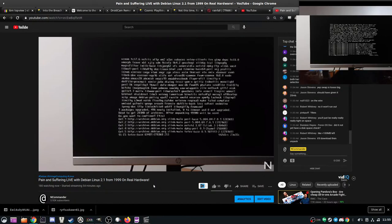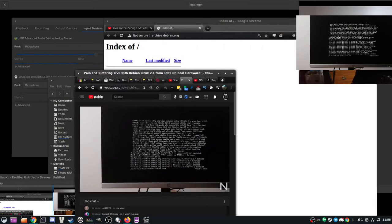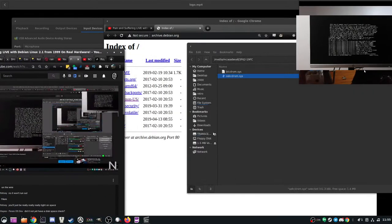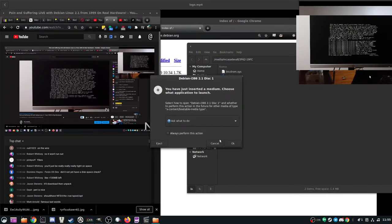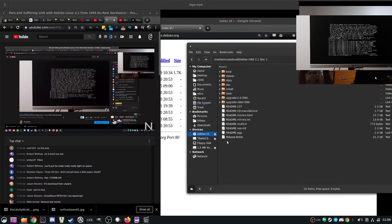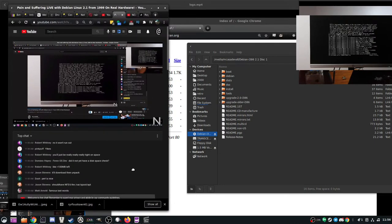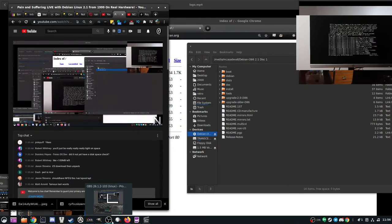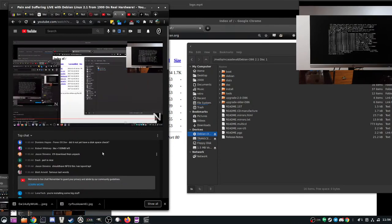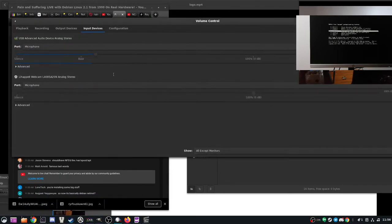I just realized you guys are probably watching me watch myself watch the stream. Let's bring the CD back up — it's currently trying to spin up in the drive. I'm down to one monitor so just bear with me. You know what — let me actually control-C the ThinkPad because we can put the CD over NFS.